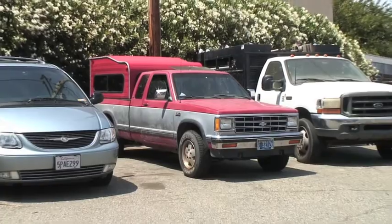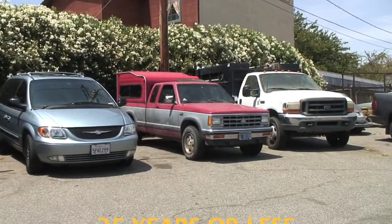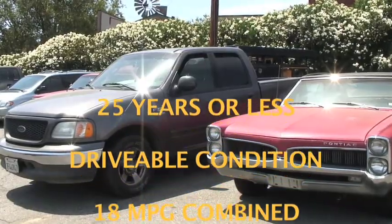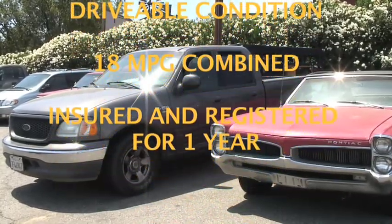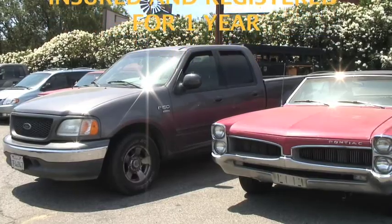Let's take a quick look at some of the Cash for Clunkers requirements. Your trade-in vehicle must be less than 25 years old on the trade-in date, be in drivable condition, have a combined city and highway fuel economy of 18 miles per gallon or less, and have been continuously insured and registered to the same owner for the full year preceding the trade-in.